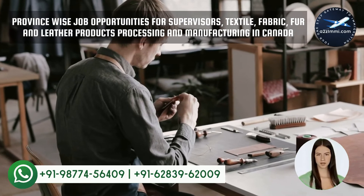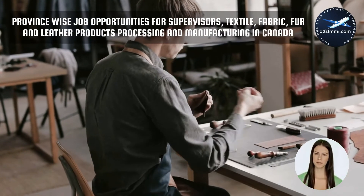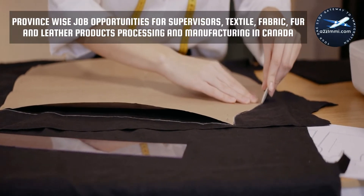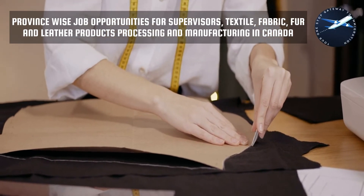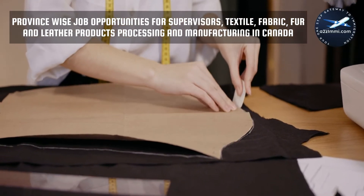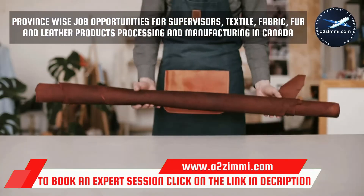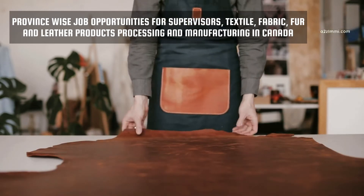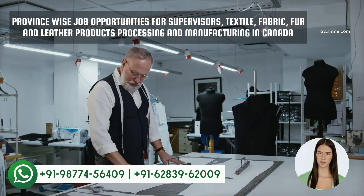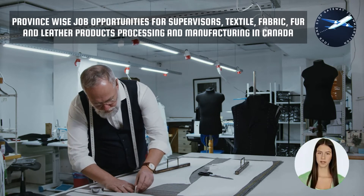The demand for professionals in different provinces of Canada can vary according to the employment opportunities and industries count available in the particular region. As per the recent data provided by jobbank.gc.ca, Ontario is at the top of the list with a total of six job openings for supervisors, textile, fabric, fur and leather products processing and manufacturing, and Saskatchewan has the least opportunities with a count of one. We have also prepared a detailed video regarding the province-wise analytical review for available job opportunities in your profile. You can click the i button or the link in the description to watch this province ranking video.